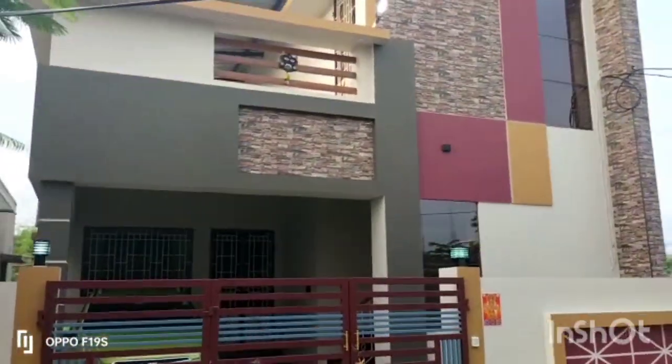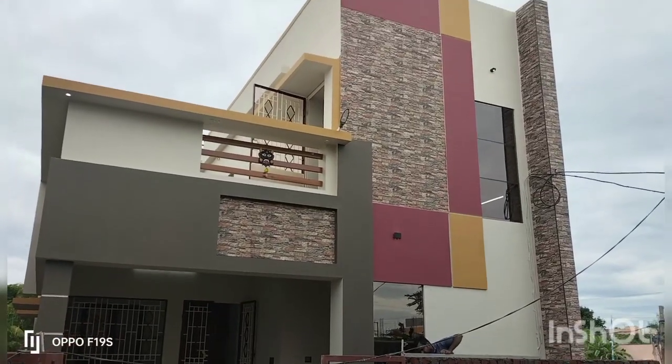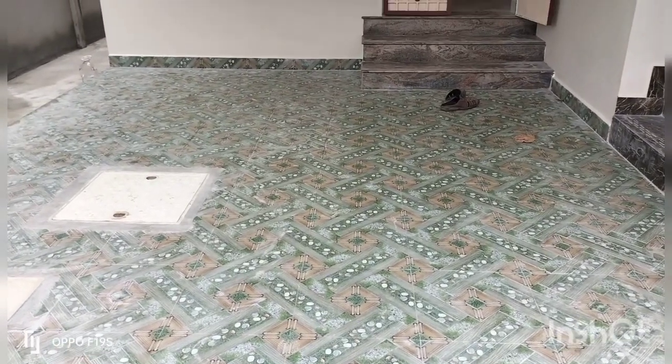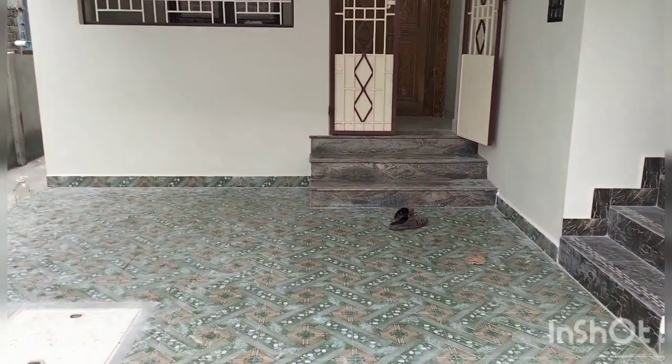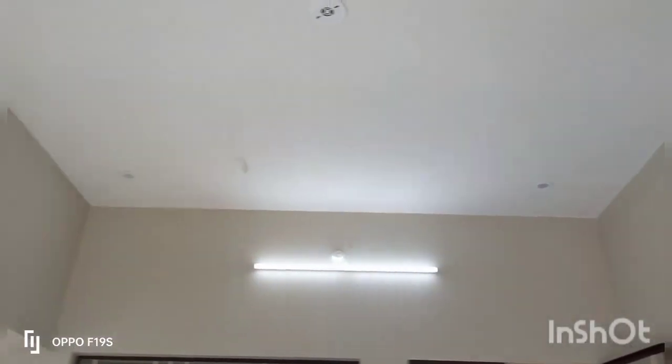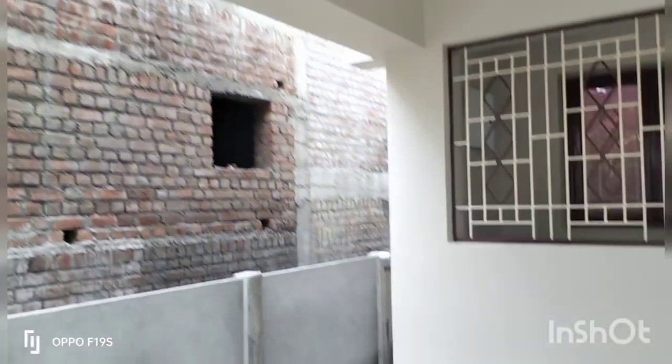Look at the elevation. This is the Portico Area — Portico Area size 10 and 13. Here is the Veranda Area.